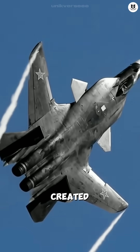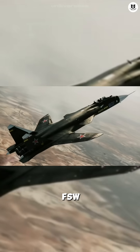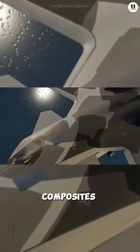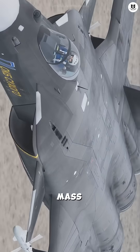Unfortunately, this revolutionary design created a new physics problem: extreme torque. The FSW wings are prone to breaking. To fix it, Sukhoi had to use extremely expensive and complex carbon fiber composites, making it too costly and difficult to maintain for mass production.